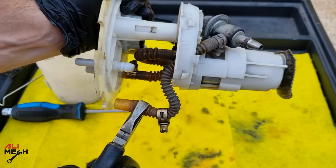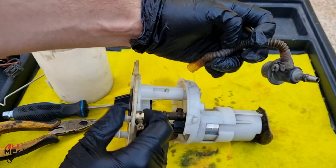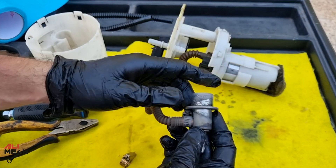Hello, it's Alimik. In today's video, we're going to be replacing a fuel pressure regulator and show you the symptoms of how a bad fuel pressure regulator sounds like.